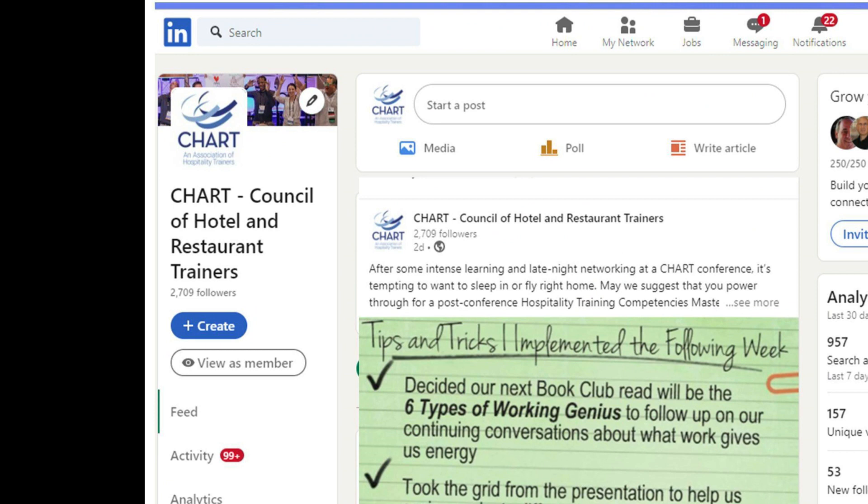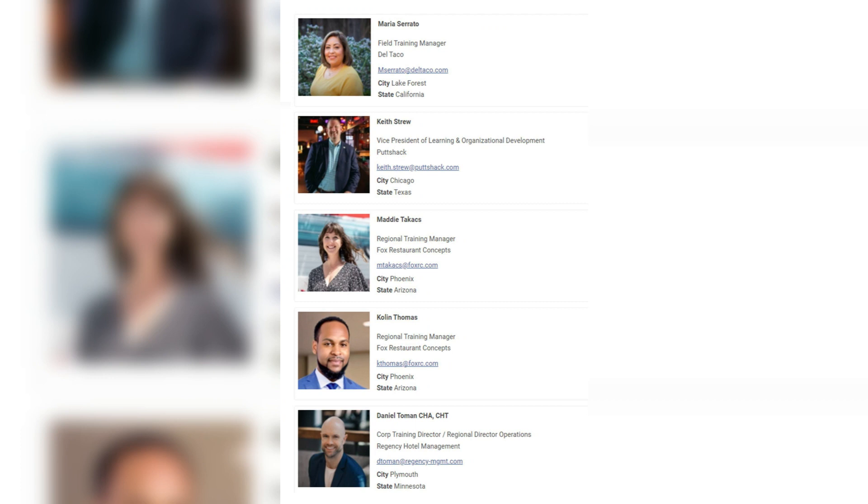Focus on LinkedIn by following our company page and joining the Chart group. Look at the attendee list on the conference website to see who you'd like to meet, and then connect with them on LinkedIn.